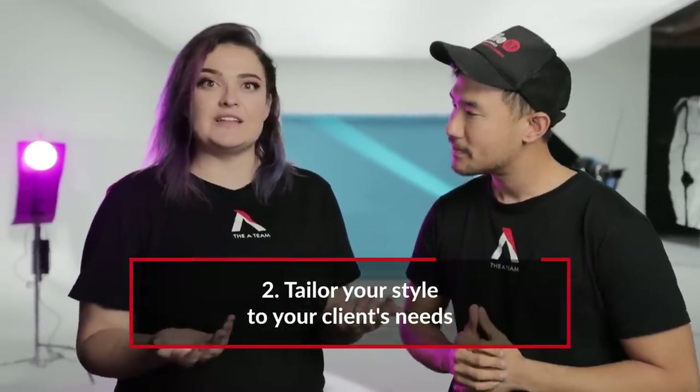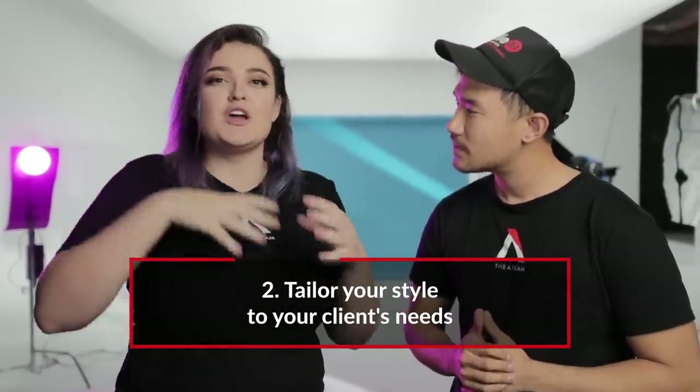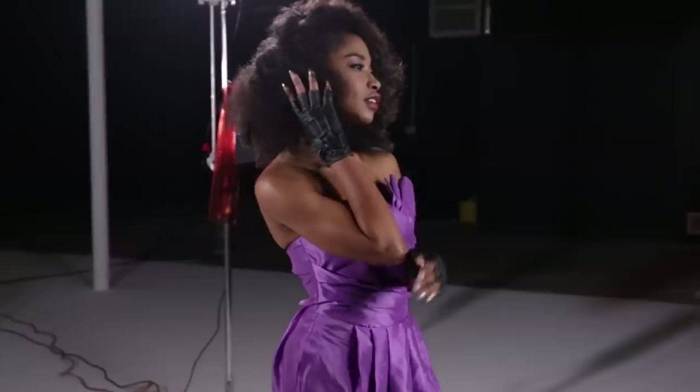In terms of the actual shoot, you gotta think about who the client is. If you're trying to advertise foundation, you gotta have clear skin and soft lighting. If you're trying to advertise eyes, maybe you do something a little bit more crazy, a little more avant-garde. Remember to tailor everything in your shoot to the actual production's needs. We're gonna do three different types of beauty lighting and go through those setups right now.